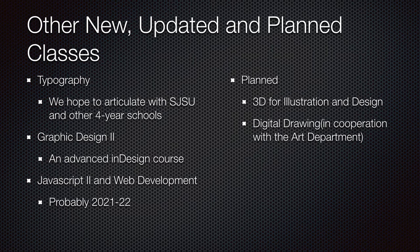Some of the classes that are new or revised include Typography, hoping to articulate that with San Jose State so you'd get credit there for graphic design. We have Graphic Design 2, which is an advanced InDesign course. JavaScript 2 and web development are already running. Other classes planned would be 3D for illustration, design, and digital drawing.